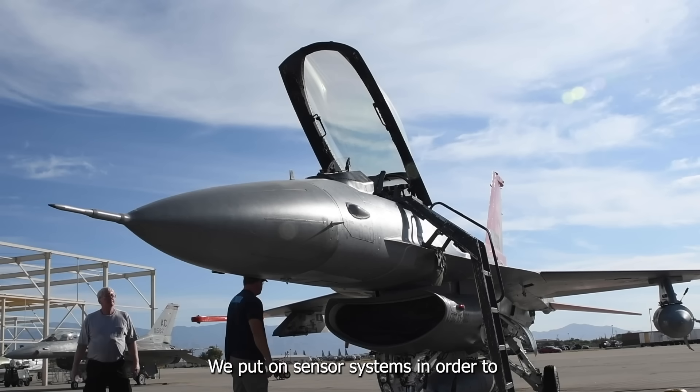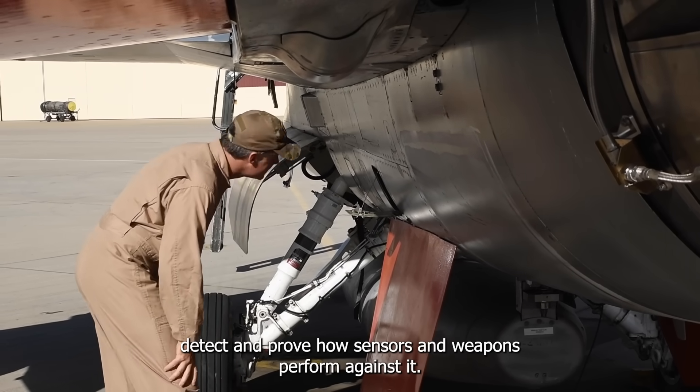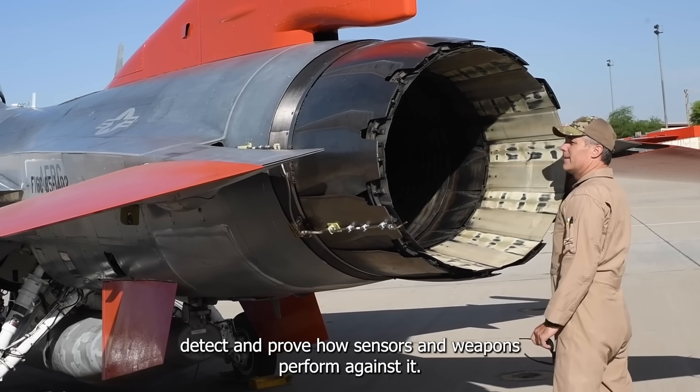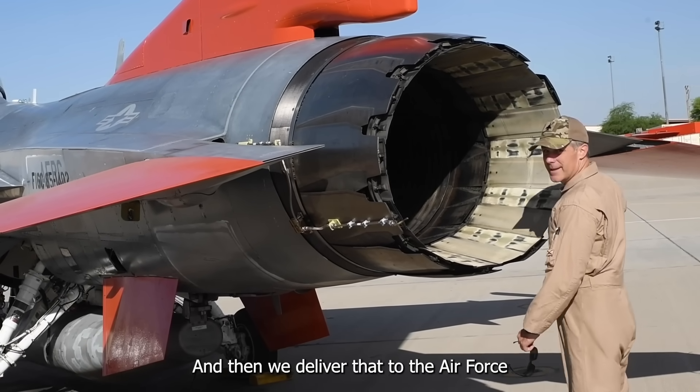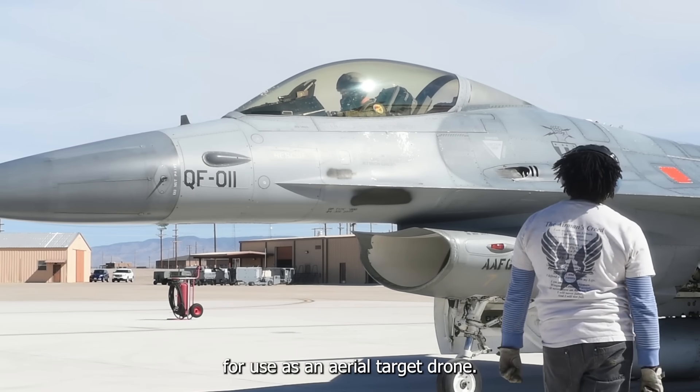We put on sensor systems in order to detect and prove how sensors and weapons perform against it, and then we deliver that to the Air Force for use as an aerial target drone.